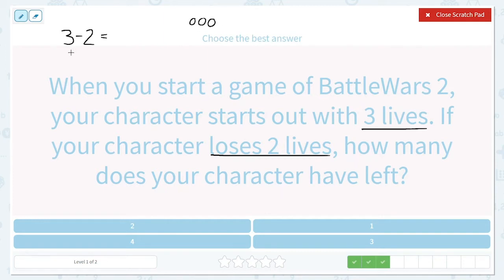We draw our largest or greatest number, and then we take away this many — we're going to take away two of those: one, two. How many are left? Just one. I spotted the answer here — let's click on it.